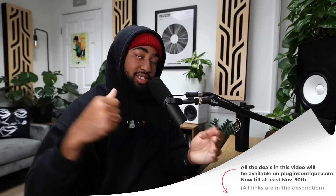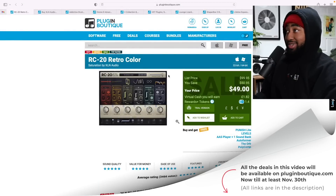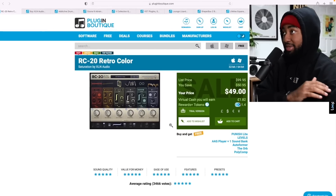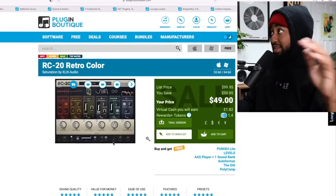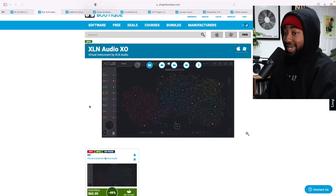Alright, let's get my favorites out of the way. Number one: XLN Audio is doing a deal on up to 50% off. RC-20 is one of my favorite plugins of all time — it's 50% off. That's a crazy deal. If you don't have RC-20 already, you gotta get it.